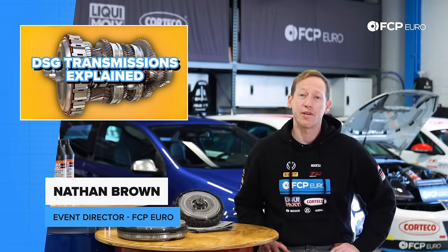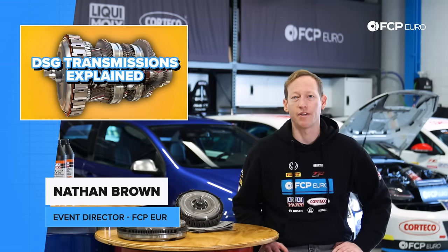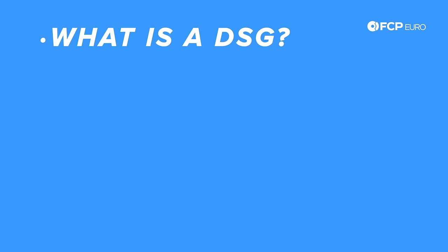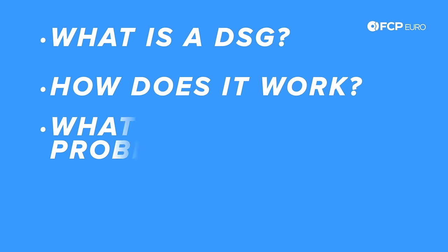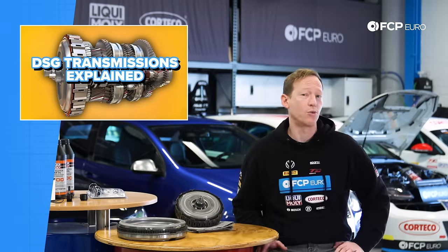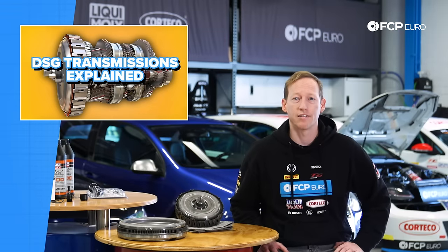What's up everybody, Nathan Brown here with FCP Euro. Today we're here to talk about the Volkswagen DSG transmission. We're going to go over just what a DSG transmission is in the first place, how it works, some of the common problems you might encounter, and some of the advantages and disadvantages of a DSG, or a dual clutch transmission. So with that, let's get to it.